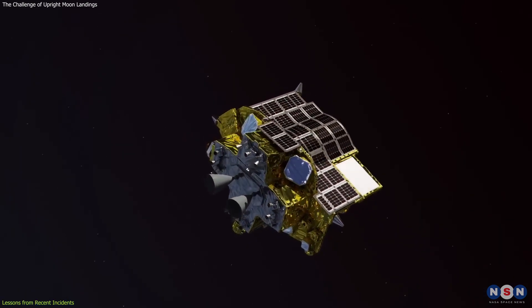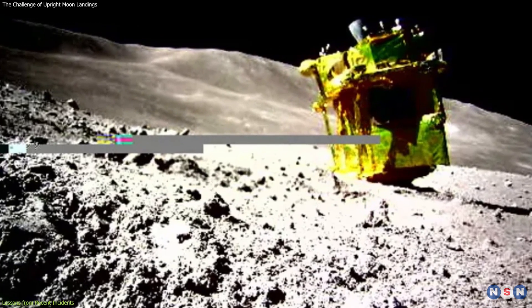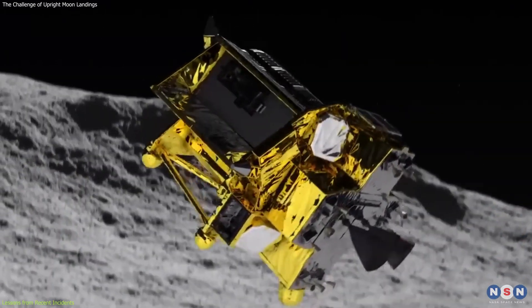Japan's SLIM lander faced its own set of challenges. Like Odysseus, it tipped over during its landing, underscoring the universal nature of the difficulties faced in achieving a stable lunar touchdown.